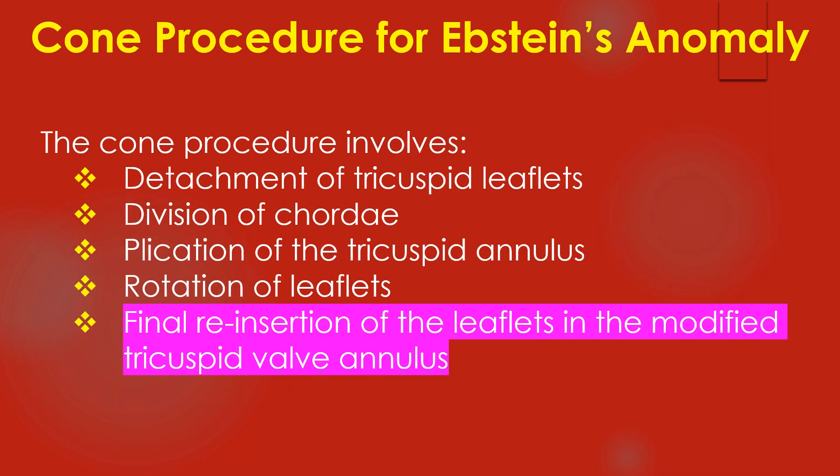The Coen procedure involves detachment of tricuspid leaflets, division of chordae, plication of the tricuspid annulus, rotation of leaflets, and final reinsertion of the leaflets in the modified tricuspid valve annulus.